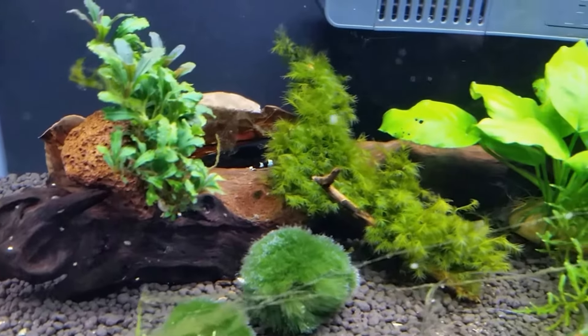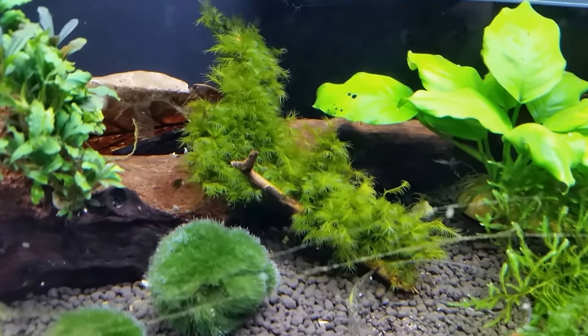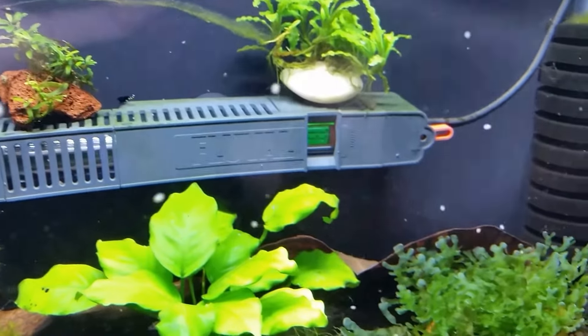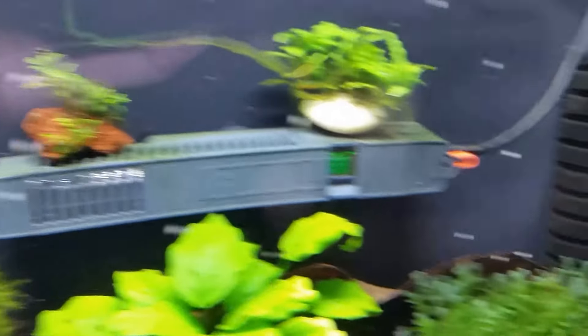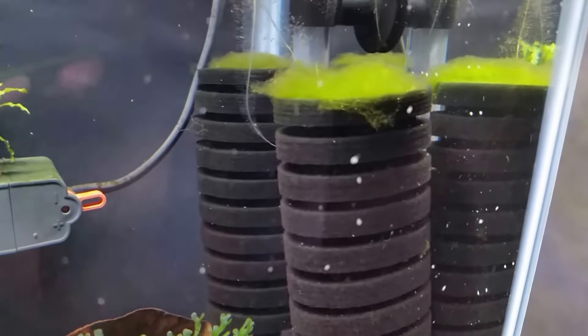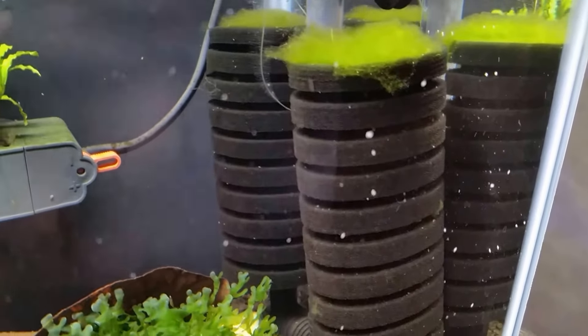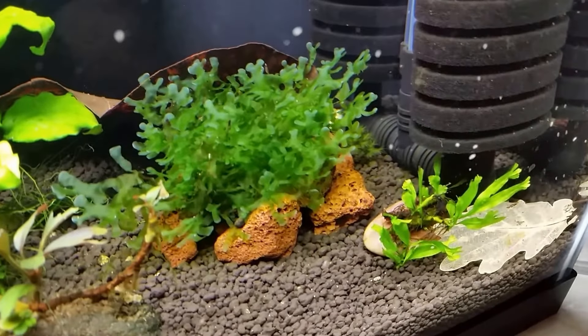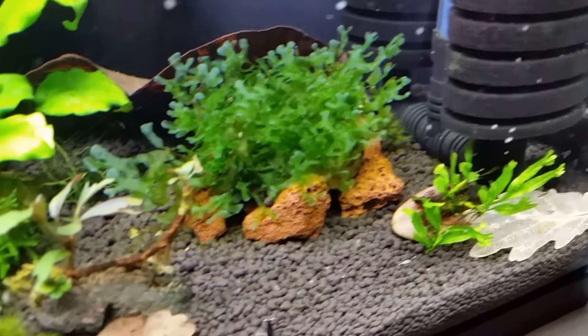I've got lots of buce in there and fissidens. More buce, some algae. I've got algae growing on top of the sponge filters for some reason — I don't know why; I keep pulling it off every now and then. I don't know if it's the lights or what. Maybe somebody can let me know.